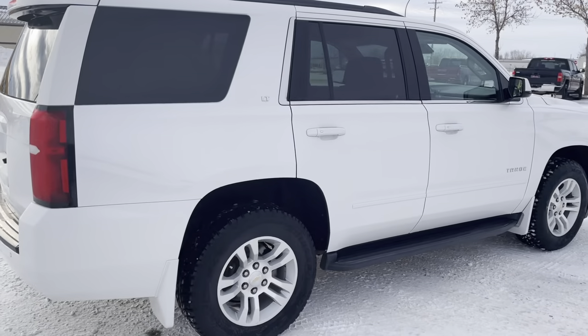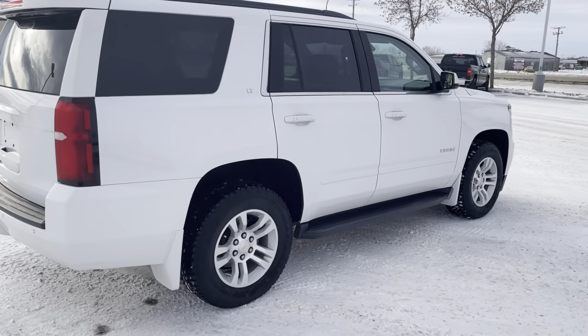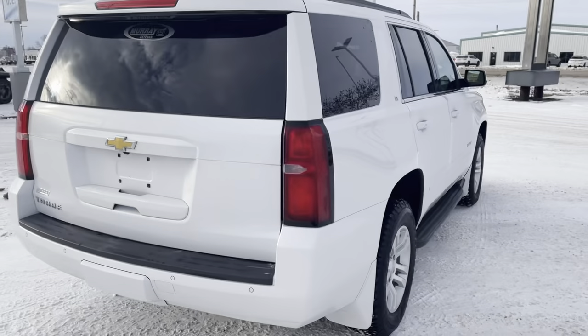This is a 5.3L V8, four-wheel drive automatic, of course. It does have a towing package on it.